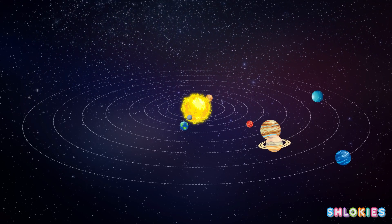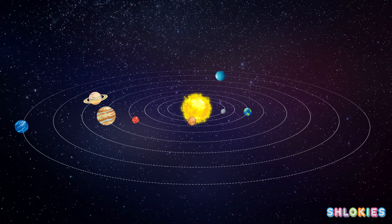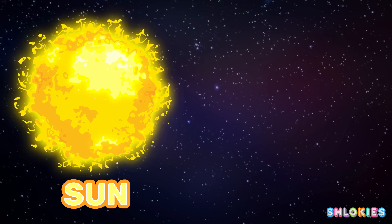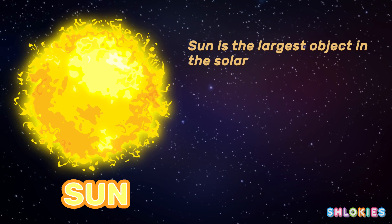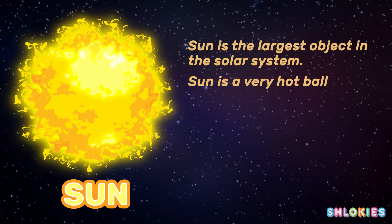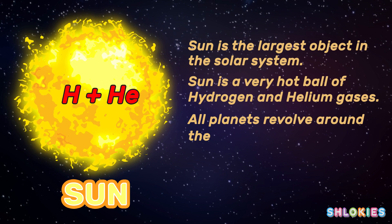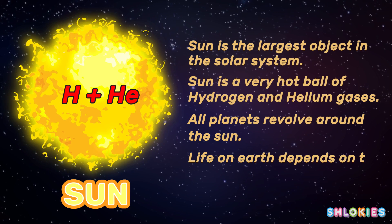They revolve around the sun in definite orbits. At the center of the solar system is a star called the sun. The sun is the largest object in the solar system and is a huge ball of hydrogen and helium gases. All the planets revolve around the sun, and life on Earth depends on the sun.